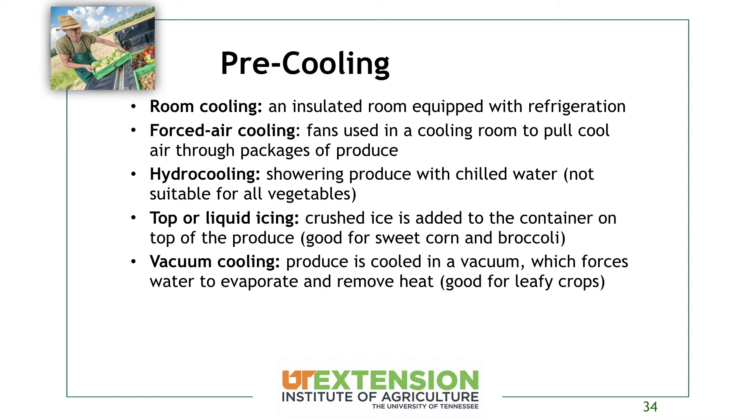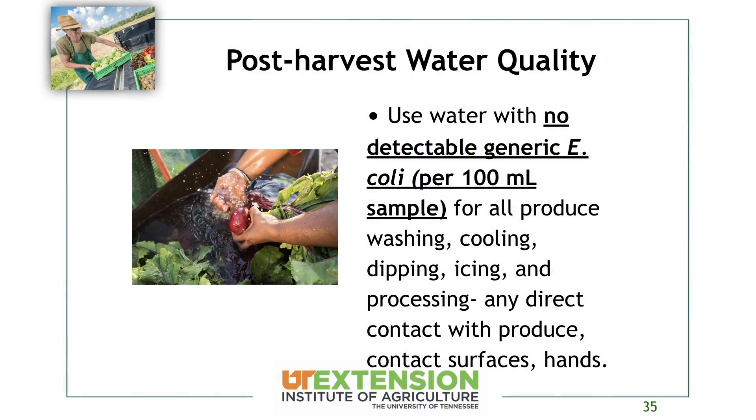Vacuum cooling, while not very common in Tennessee but more common in California, forces water to evaporate and removes heat from the crop very quickly. It's actually good for leafy crops because it's so quick that you don't have the risk of wilting and water loss.